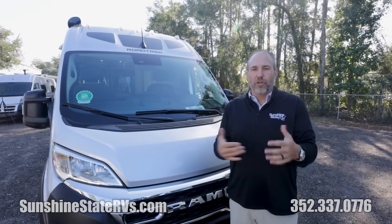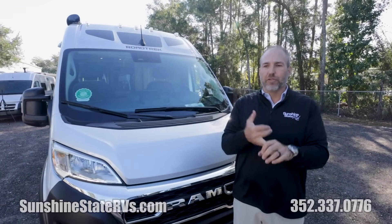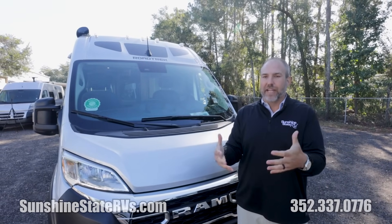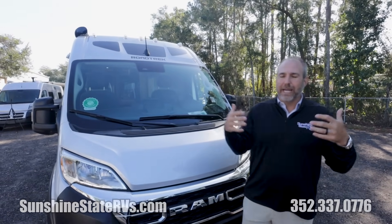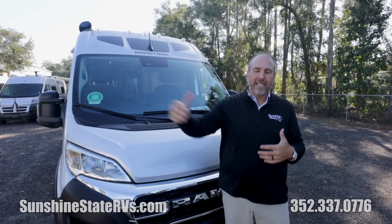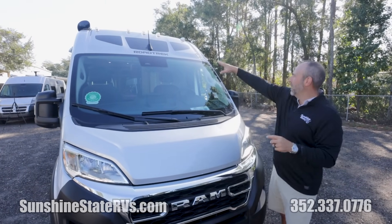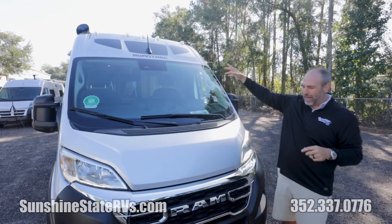Roadtrek was the first to introduce lithium batteries. They were the first to really introduce the Class B van as a full-blown RV. So Roadtrek is known for being innovative, known for being at the top of their game. The three windows are trademarked by Roadtrek.